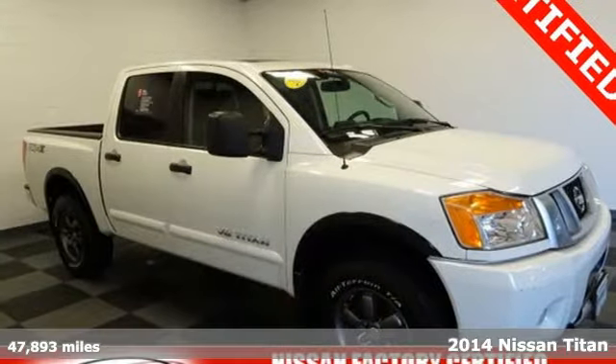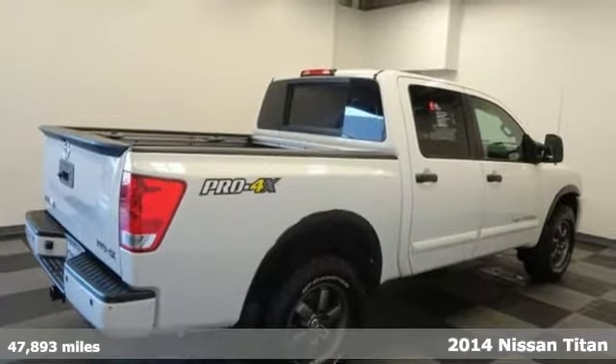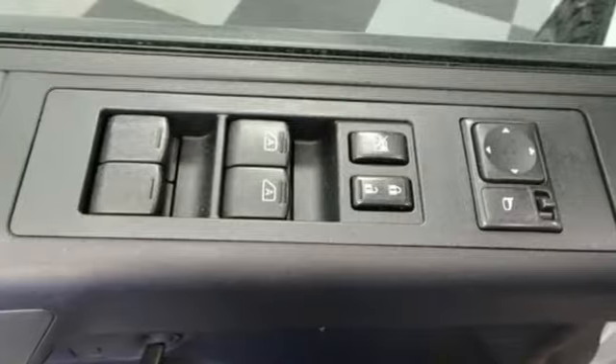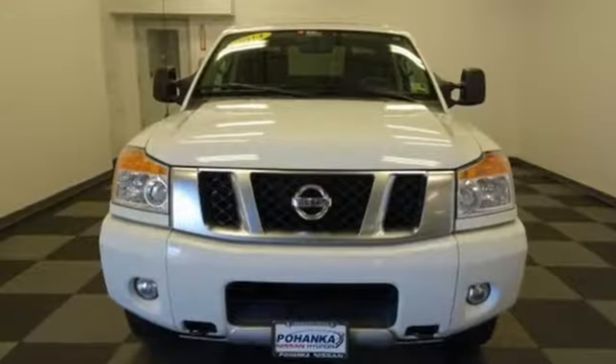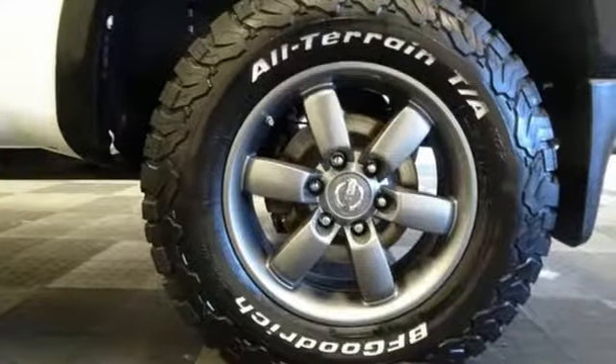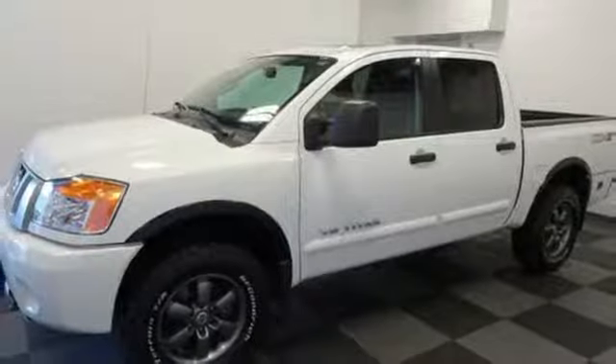Here's a 2014 Nissan Titan. Whether for work or play, this truck will get it done. With its V8 power and stability and traction control, this full-size pickup is built on a rugged and reliable platform to support your every endeavor. Add to that a tire pressure monitor and multiple airbags, and you have a safe vehicle as well.